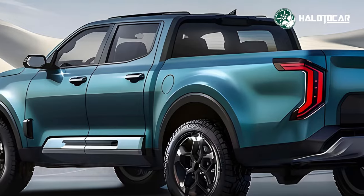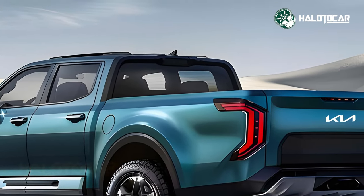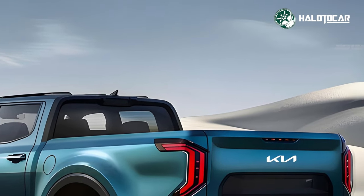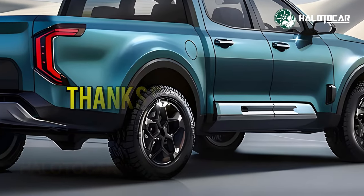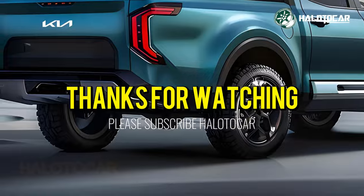Thanks for watching — we hope you enjoyed the ride as much as we did. Don't forget to hit that like button, subscribe to our channel, and ring the notification bell so you never miss out on our latest updates. Until next time, drive safe and stay passionate about all things automotive. See you on the road.